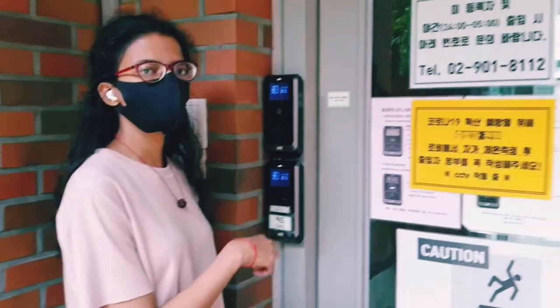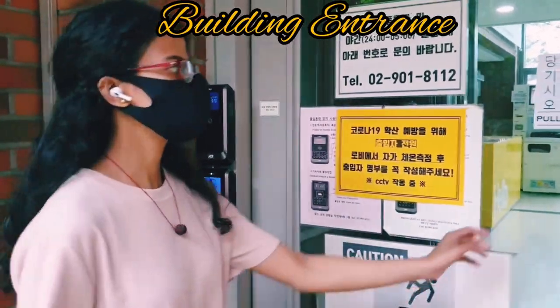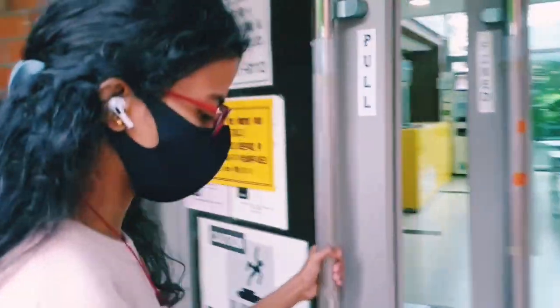This building is for only international students who are going to learn the Korean language, and it is mainly for KGSP students, but other language students who want to come and learn can also stay here. This is the main building entrance.